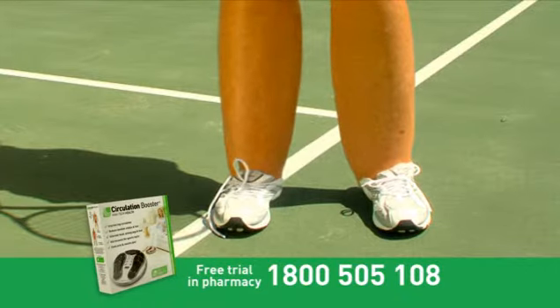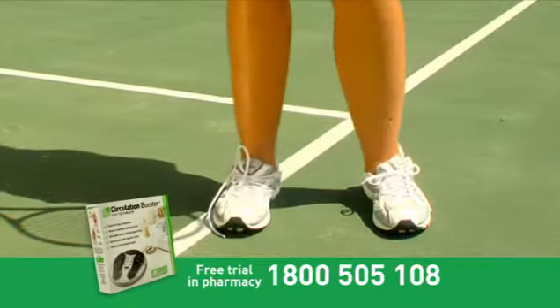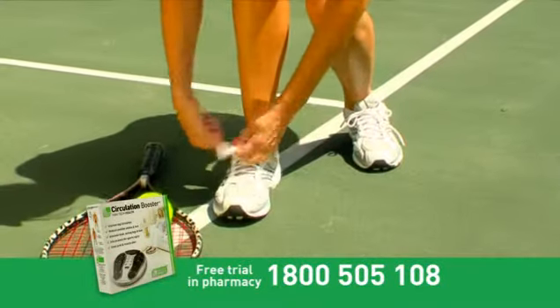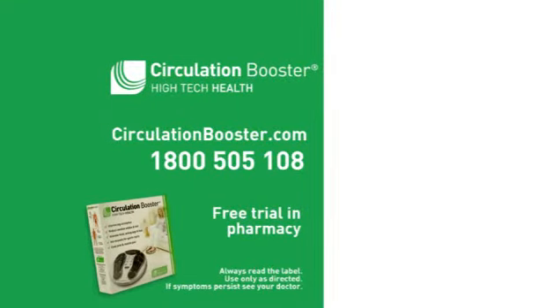Do something about it with the Circulation Booster, a drug-free way to help improve circulation and relieve pain. Deflate those cankles and do things like you used to with the Circulation Booster. Available now from circulationbooster.com or from one of these leading pharmacies.